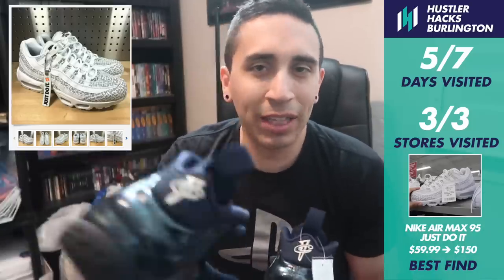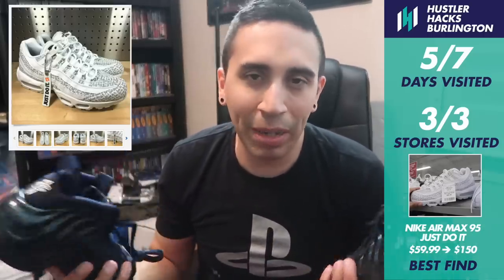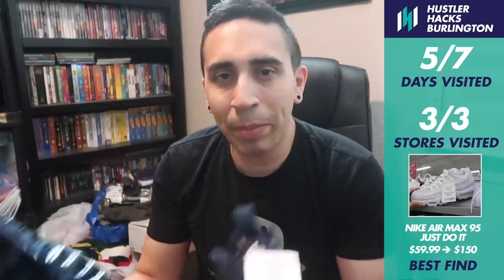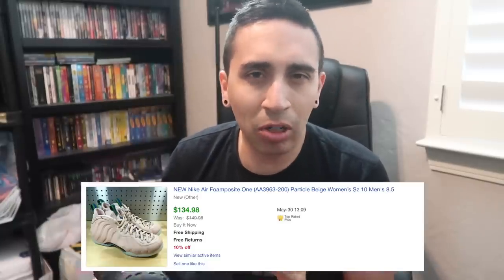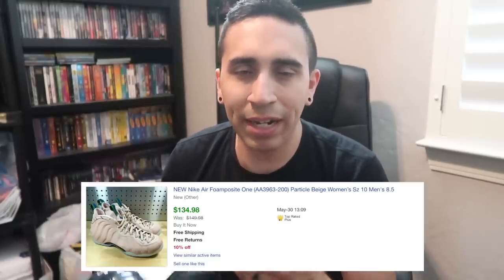Not the find of the week though, because we found so many foams. Find of the week has to be the Air Max 95 JDI — something totally different we hadn't seen before, only one pair. Not only that — I already sold them, they sold quick. All I can show you are the photos from my listings. All 10 other finds were nothing but Foamposites.